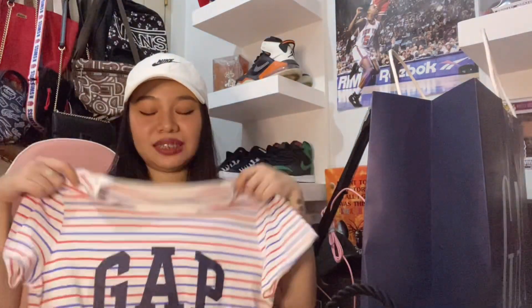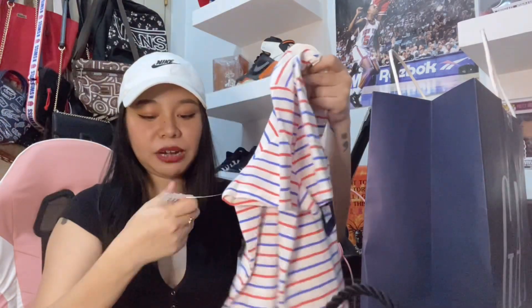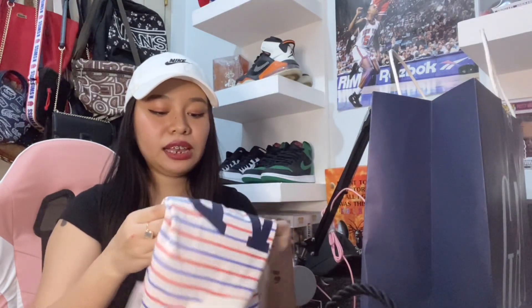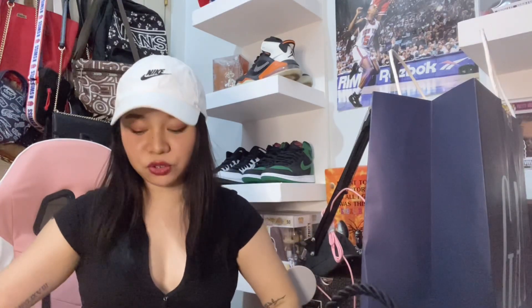Simple lang ito guys — t-shirt lang. Then maong short. Tapos cap. Ang ganda, diba? So yung price nito is 995. Pero dahil may SSI ako na application, nagka-discount ako. Naging 621 na lang siya dahil dun sa SSI.